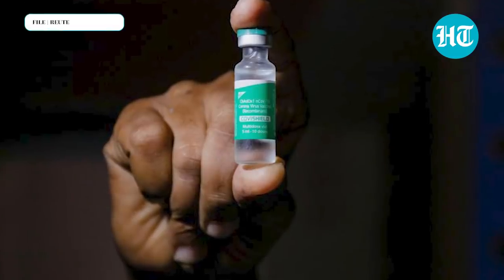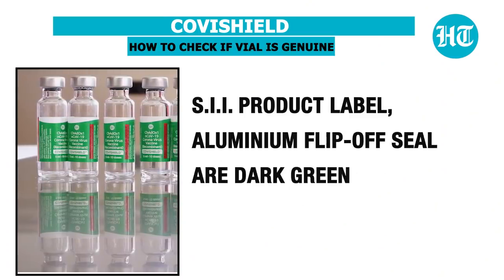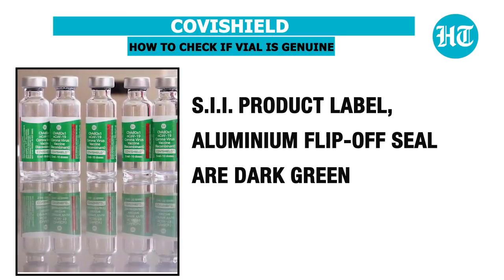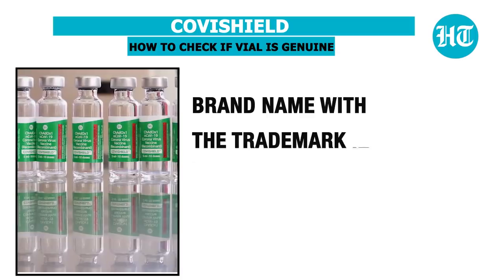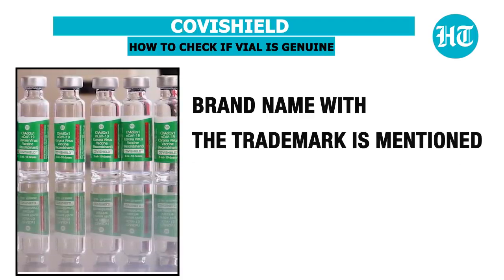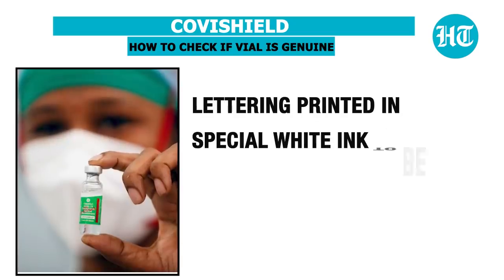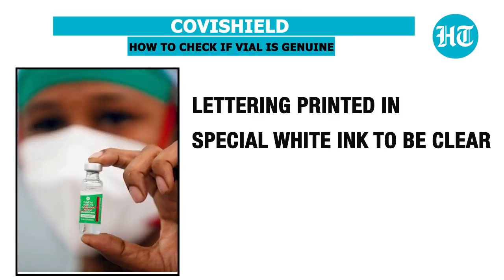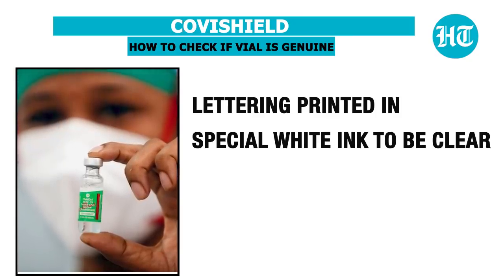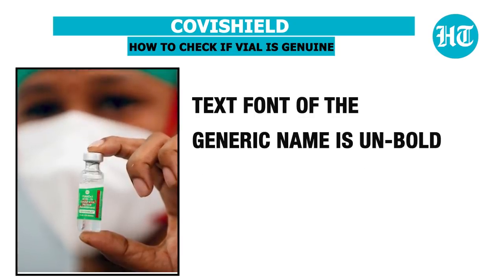First, Covishield. The Covishield vial has an SII product label and aluminium flip-off seal in dark green colour. The brand name with the trademark is mentioned. The lettering is printed in special white ink to be more clear, and the text font of the generic name is unbold.